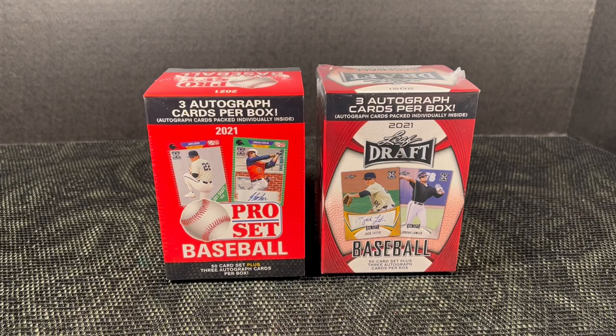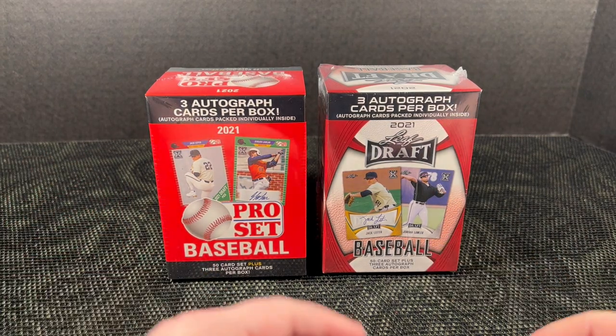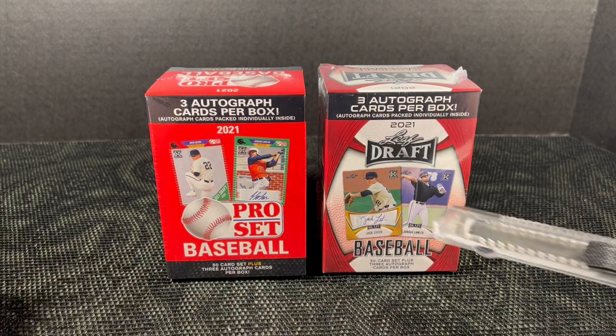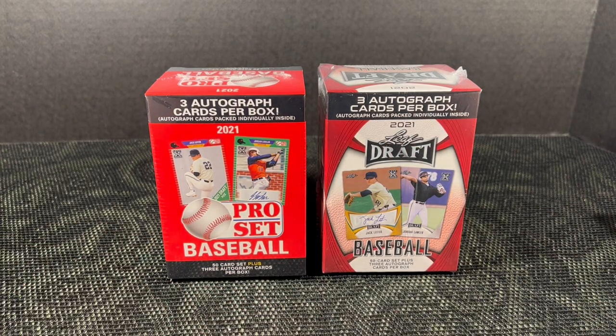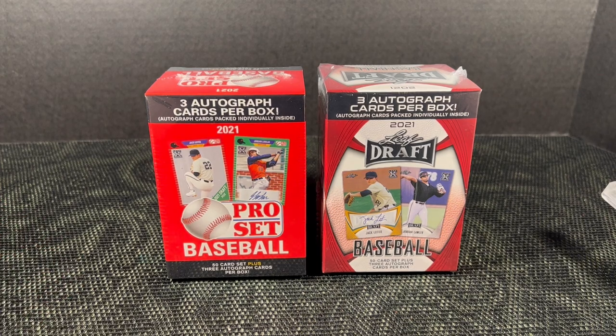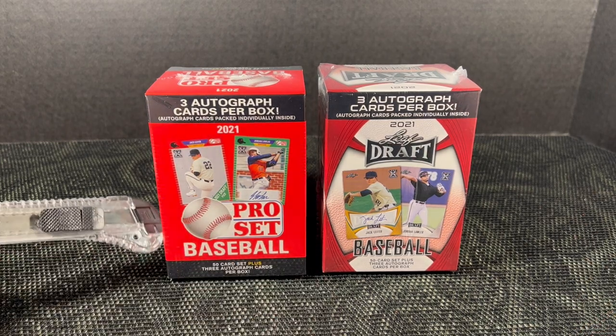Hey everybody, welcome back. Today we're going to open two things: the 2121 Pro Set and 2121 Leaf. These are not like Topps — they're not as coveted as those brands — but if you've watched the channel for any length of time, you know that I'll open just about anything.